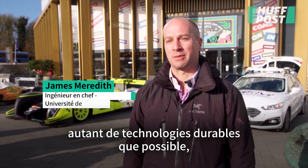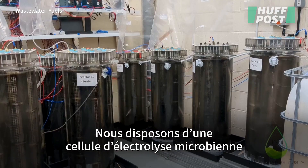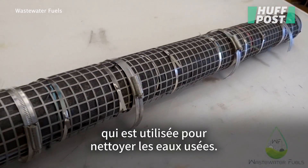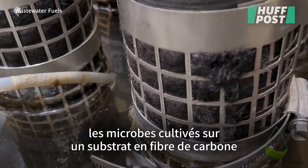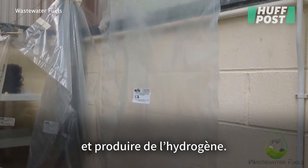We want to try and demonstrate as many sustainable technologies on it as possible, including where we get the hydrogen from. In this case, we get it from sewage. We have a microbial electrolysis cell, which is actually used for cleaning waste water. When the sewage goes through this process, microbes grown on a carbon fiber substrate will eat the sewage and produce hydrogen during that process.